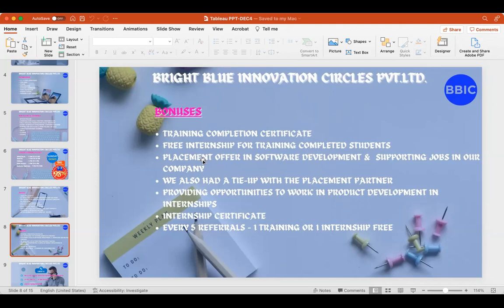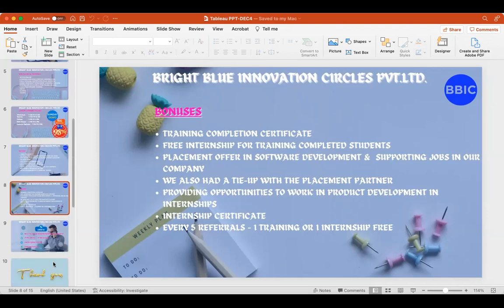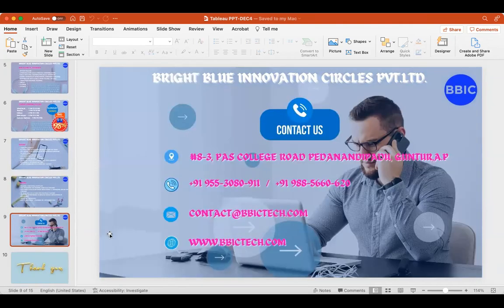Apart from this, if you refer five friends, you will get one training or one internship for free. Those are our contact details.